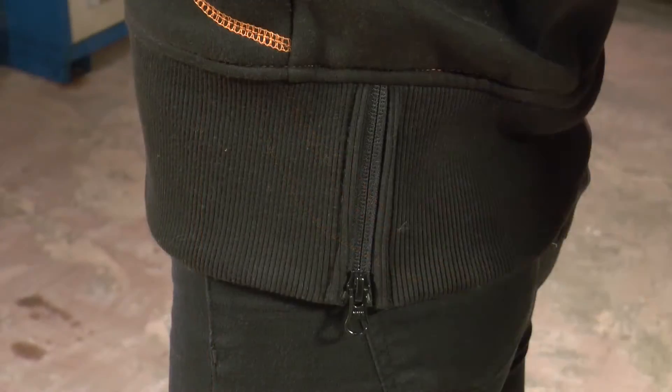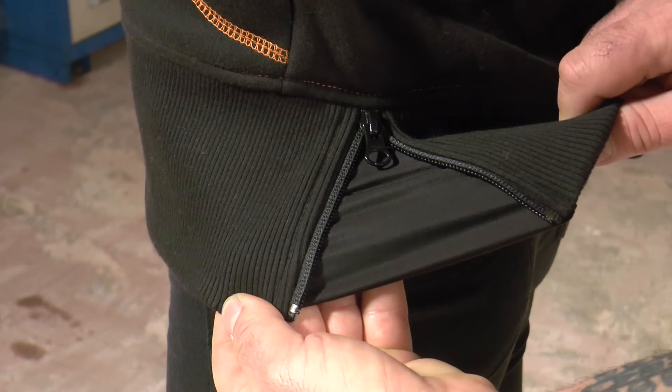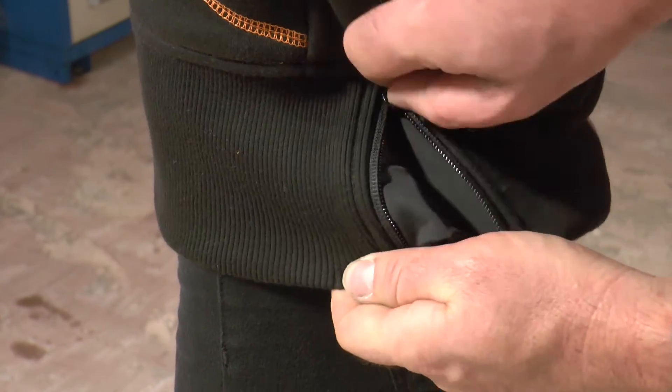Speaking of zippers, you've got a zippered hip gusset right here. You can expand out — no shame in your game. Girls got hips. It's all good.